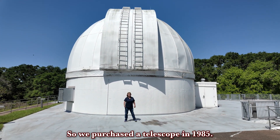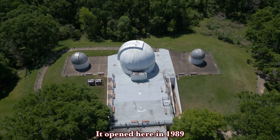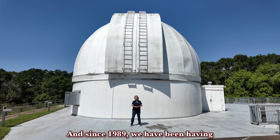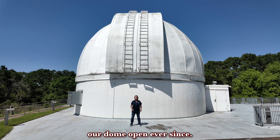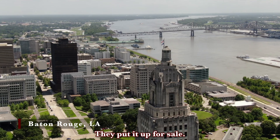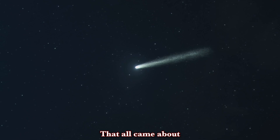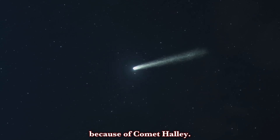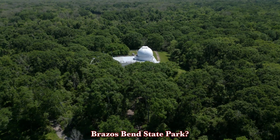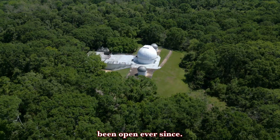We purchased this telescope in 1985. It opened here in 1989 in Brazos Bend State Park, and since 1989 we have been having our dome open ever since. We did purchase our telescope from Louisiana State University — they put it up for sale, we bought it, and we put it in here. That all came about because of Comet Halley. We decided wouldn't it be great to have an observatory out here in Brazos Bend State Park, worked out the contract, and we've been open ever since.